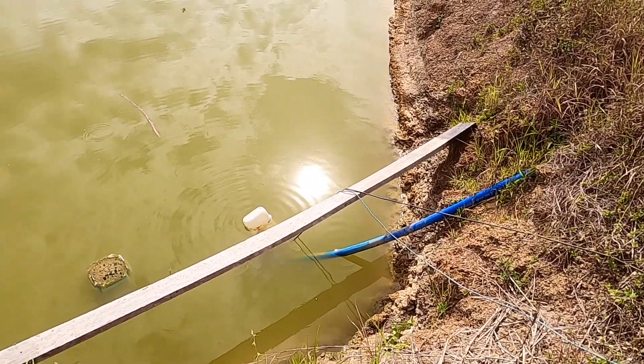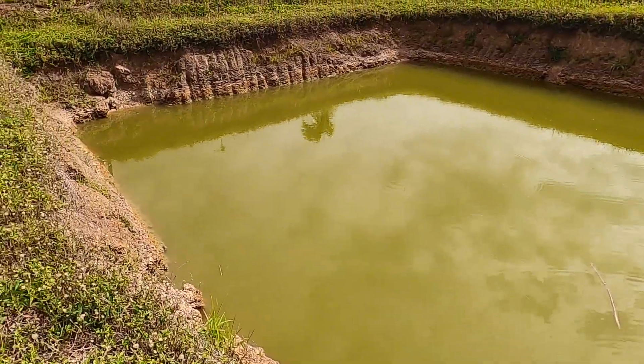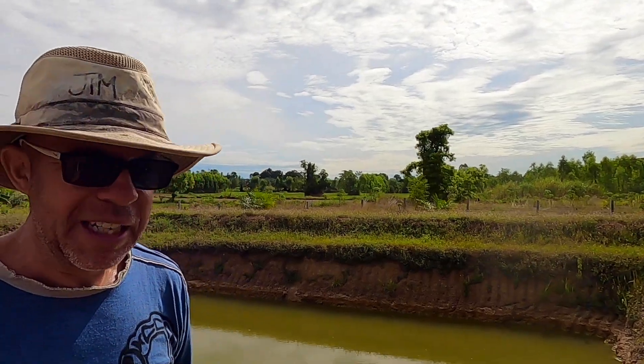Currently we've only got one pump running in here. We're just about to have a bite to eat and then we're going to set up our big Honda pump. This has got to be drained and we need all the big fish out of here. I'm off to feed my face - I'm starving. We wanted to get this set up and running before we had our breakfast.